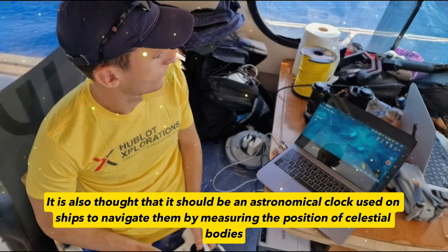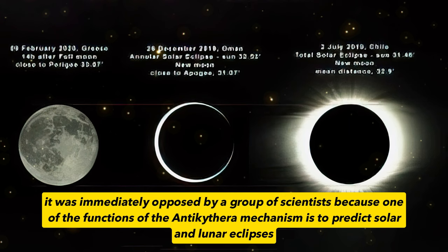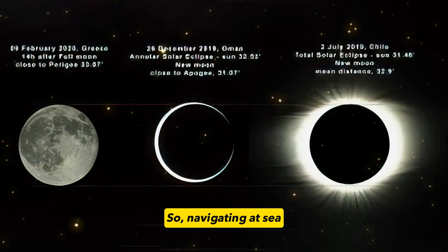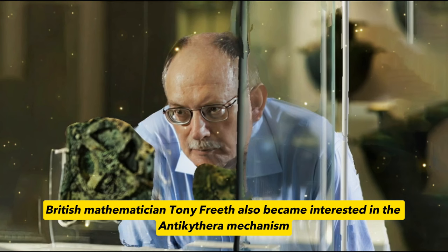It is also thought that it should be an astronomical clock used on ships to navigate by measuring the position of celestial bodies — the equivalent of modern GPS. However, this hypothesis was immediately opposed by a group of scientists, because one of the functions of the Antikythera mechanism is to predict solar and lunar eclipses. So, navigating at sea, what do you want to know about the time of solar and lunar eclipses? Is there something we haven't discovered yet?